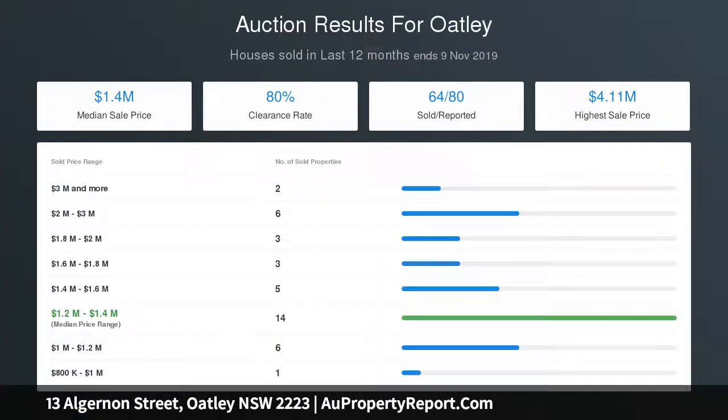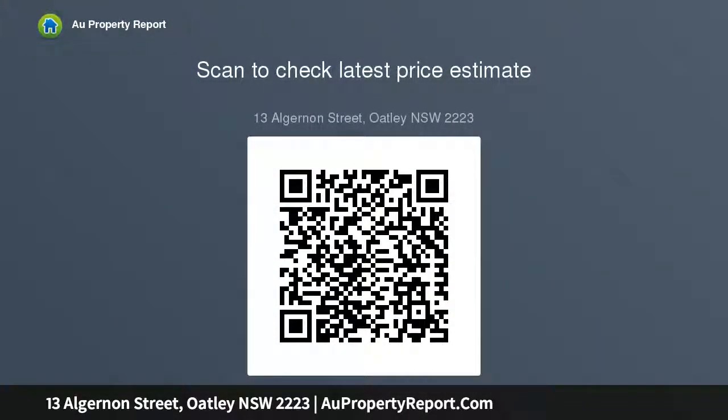The combined lounge and dining enjoys plenty of natural light and a pleasant leafy outlook, while the eat-in kitchen provides direct access to the entertainer's deck. A real feature of the property is the enormous backyard flat grassy area — the in-ground swimming pool and amazing timber deck combine to create a wonderful outdoor entertaining space.